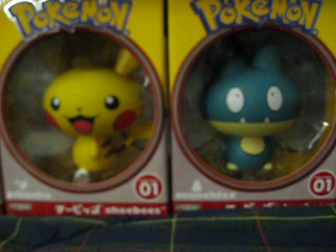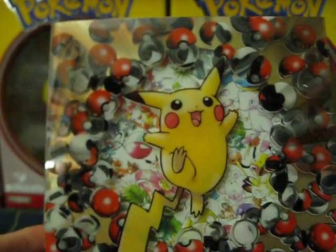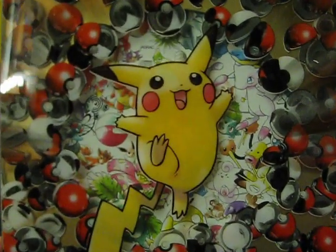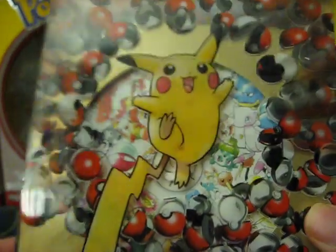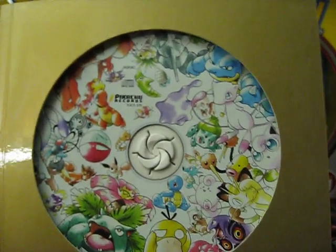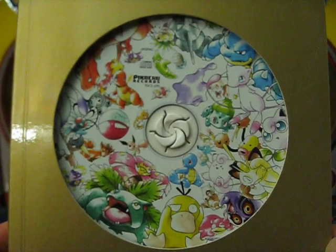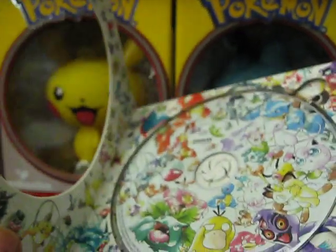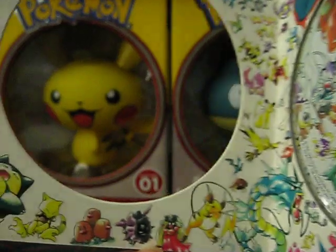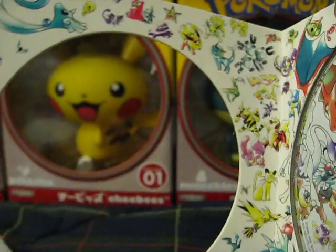I also wanted to show you guys this. I think this is a pretty limited CD — a Japanese CD sale. It came with some promo cards, I think 10 in total. I usually kept this wrapped, but I decided to open it up.